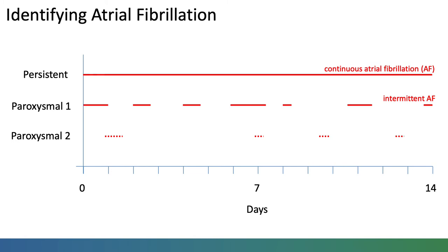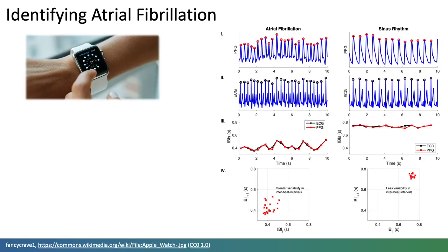Wearables provide opportunity to monitor the heart rhythm continuously, potentially helping identify even infrequent episodes of atrial fibrillation. Atrial fibrillation can be identified from the PPG signal by assessing the regularity of beat-to-beat intervals.